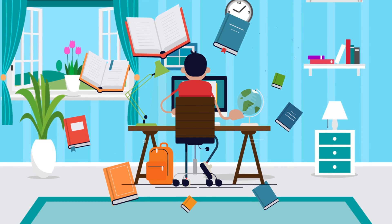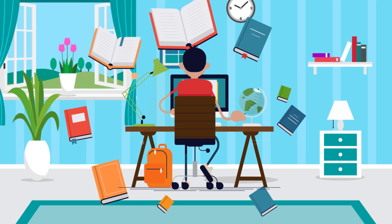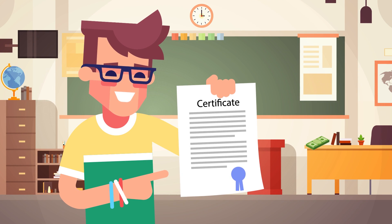Most young folks understand that being a student these days, in some countries at least, can cost you an arm and a leg. There are options for free study though. Some people, probably very few, opt to enter into a degree mill certificate program.